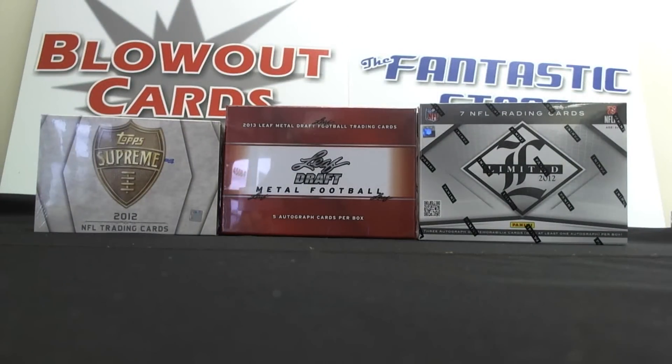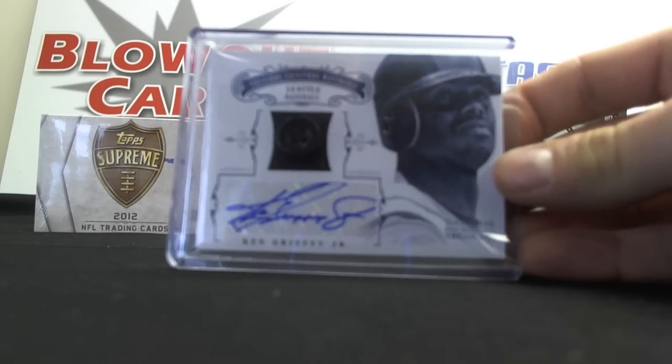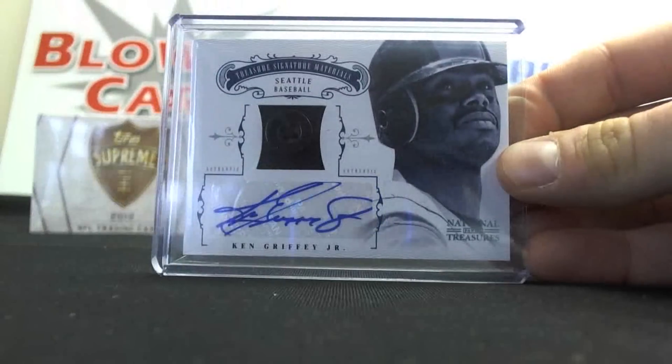And our last break of the day — if you guys saw the recap yesterday, we hit the one-of-one Billy Martin Cut Auto Booklet and the Derek Jeter Button. Hit another button, and it was Sean again — number 26, Ken Griffey Jr. Button Autograph.